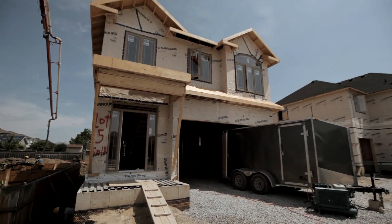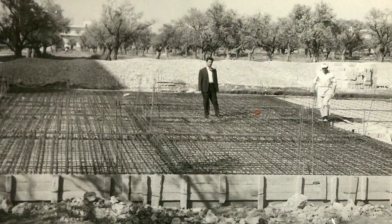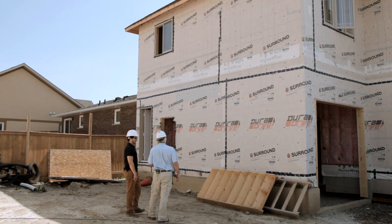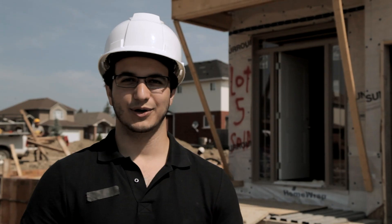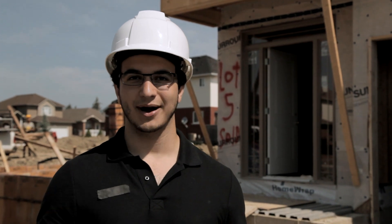If there is a problem or a defect, we can actually catch it now. Here at Zena Homes, we're third-generation builders with decades of building experience. We take pride in our custom-built homes and how much effort and attention we give to detail in order to make sure that our craftsmanship exceeds the standard level required in building a home.